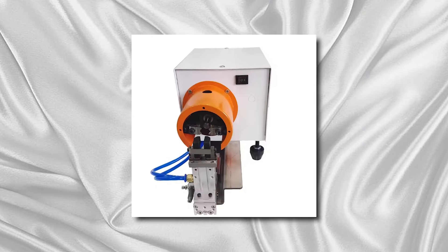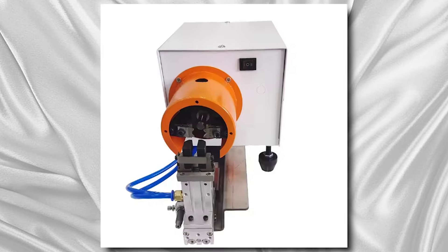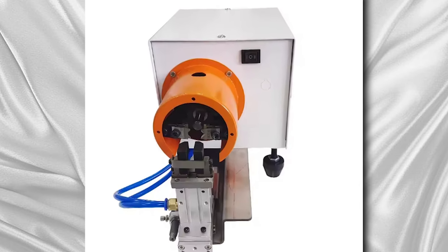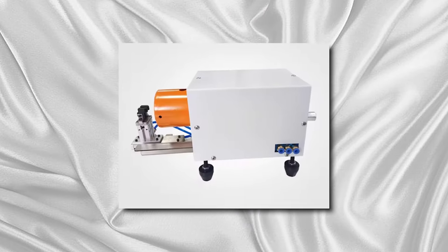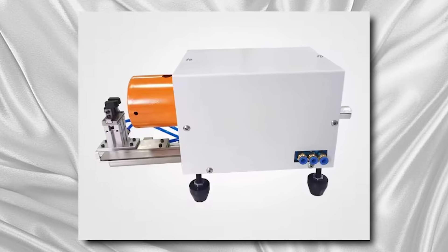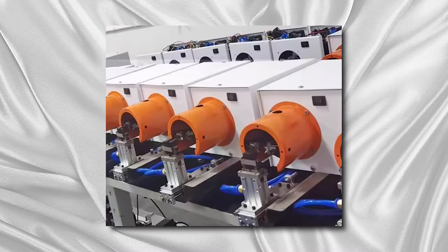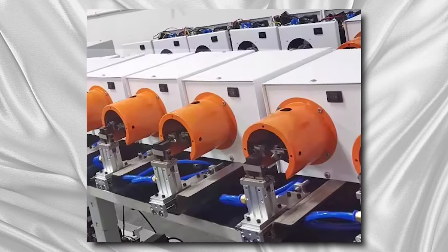Wire stripping machines come in various configurations, including manual, semi-automatic, and fully-automatic models, catering to the diverse needs of different industries. Overall, wire stripping machines streamline the wire processing workflow, saving time, labor costs, and material wastage, while improving overall efficiency and quality in wire handling operations.